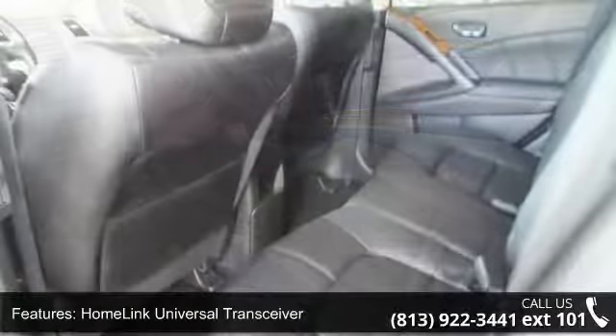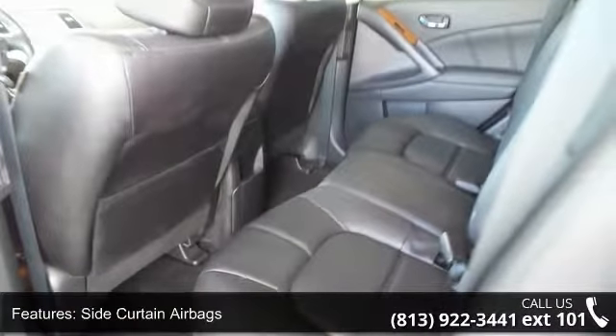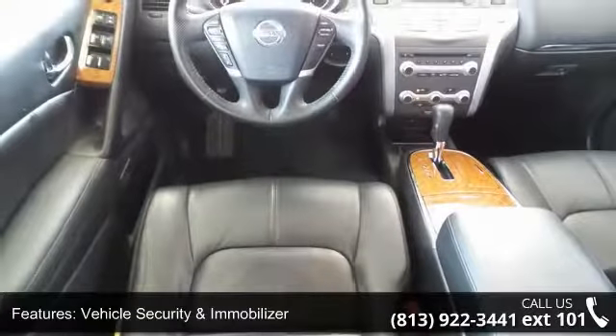Additional features include a 7-inch color touchscreen, 9-speaker audio system, auto-dimming interior rear-view mirror, Bluetooth hands-free phone capability, and dual-zone automatic temperature control.